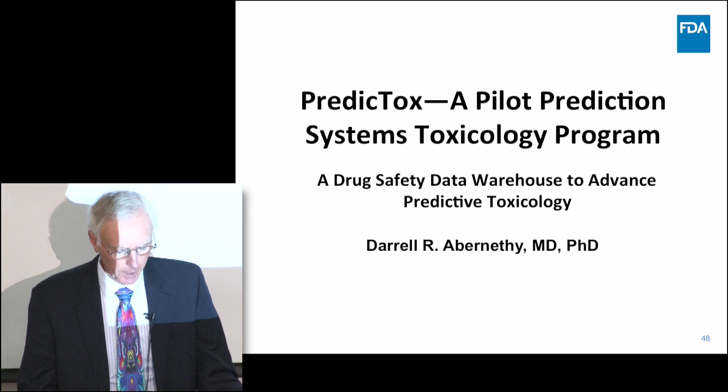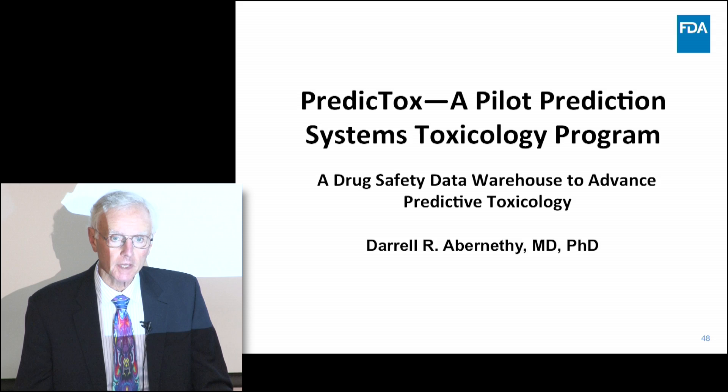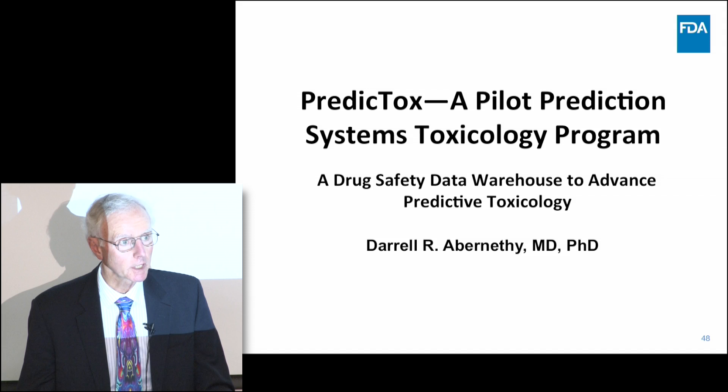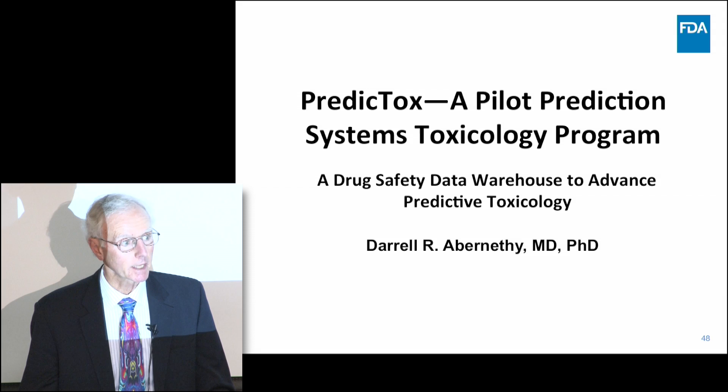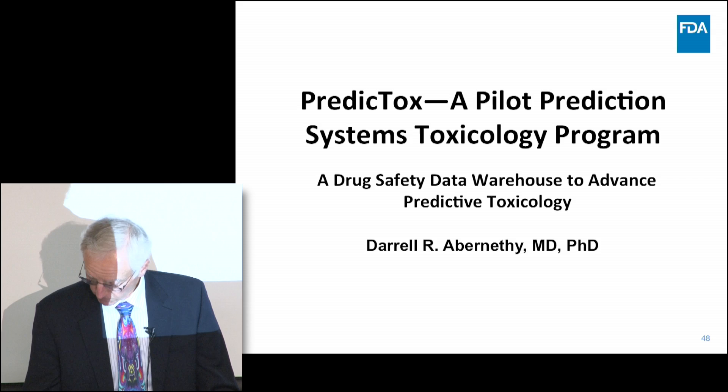We'll shift gears now. An activity that we've been working on since I came to the FDA seven years ago was to think about how we would bring pharmacologic mechanism into the equation when thinking about drug safety and adverse drug events, both in the pre-marketing arena and in the post-marketing arena. Because at the present time, especially after a drug is released to market, most of the assessment is really a pharmacoepidemiologic or essentially what we call accounting-the-body's exercise.